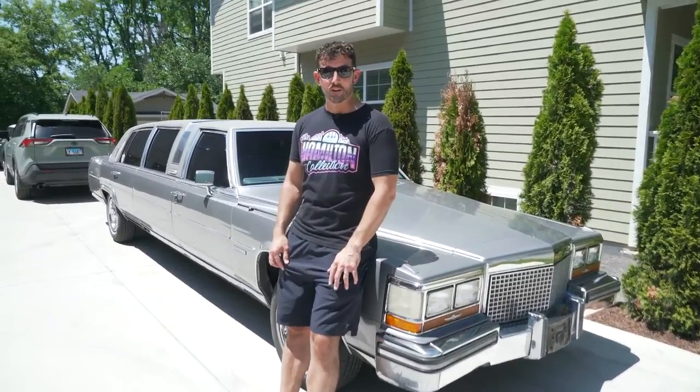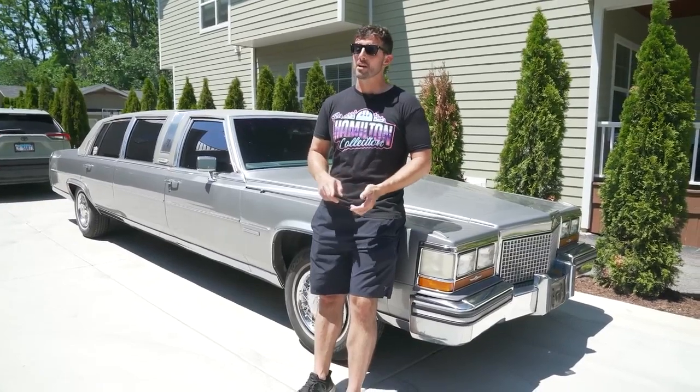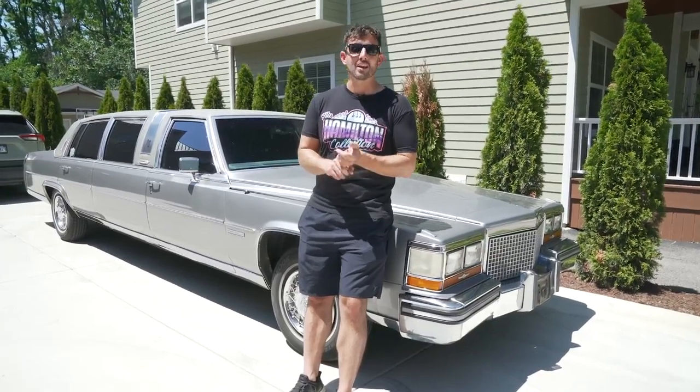We're actually going to rank every single vehicle from my favorite to my least favorite today, and don't skip through the video because they are out of order — we did that on purpose because you can't put them in order, that's no fun. I'm going to give some very unique insight about what I like and hate most about every single car, call out some unique nuances, and show you some awesome upgrades that I've done to every one of them.